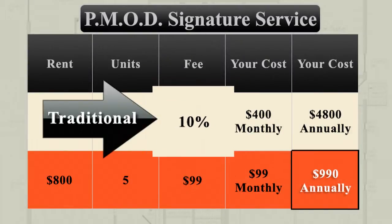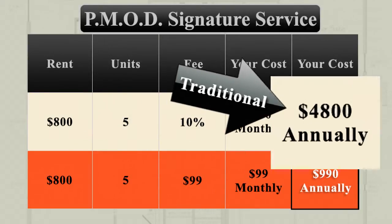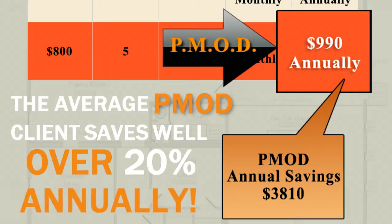With traditional property management services, you're required to pay a percentage, which will cost you thousands of dollars more than our P-Mod signature service. The average P-Mod client saves well over 20% annually.